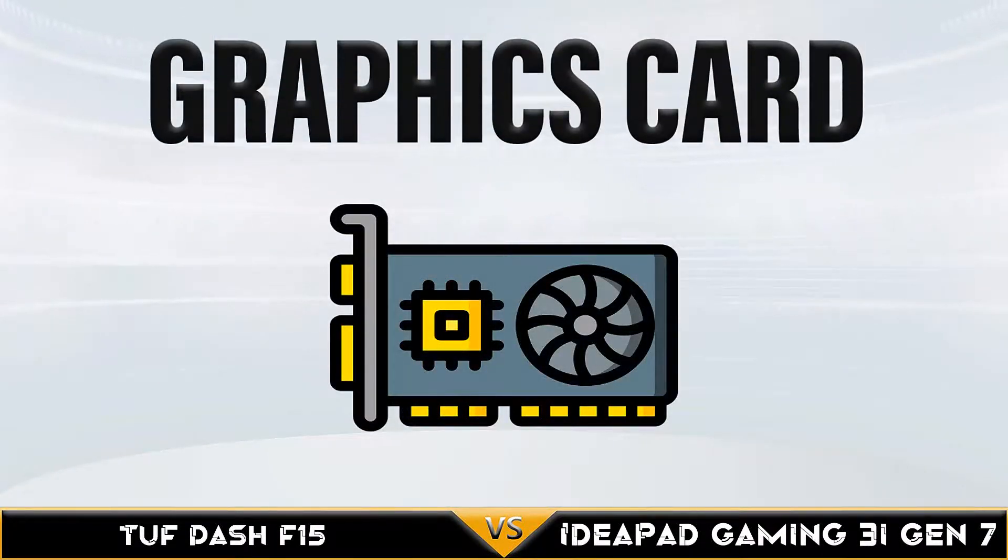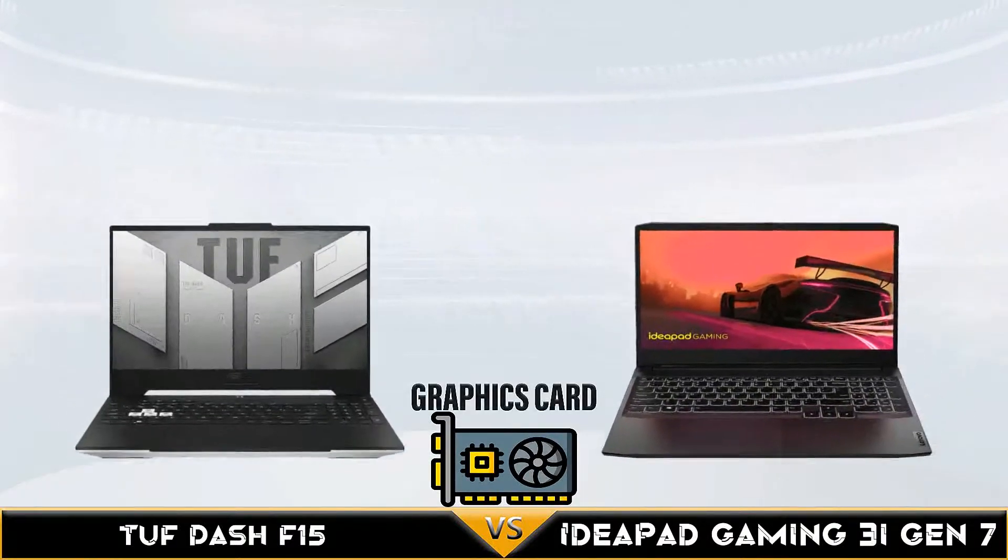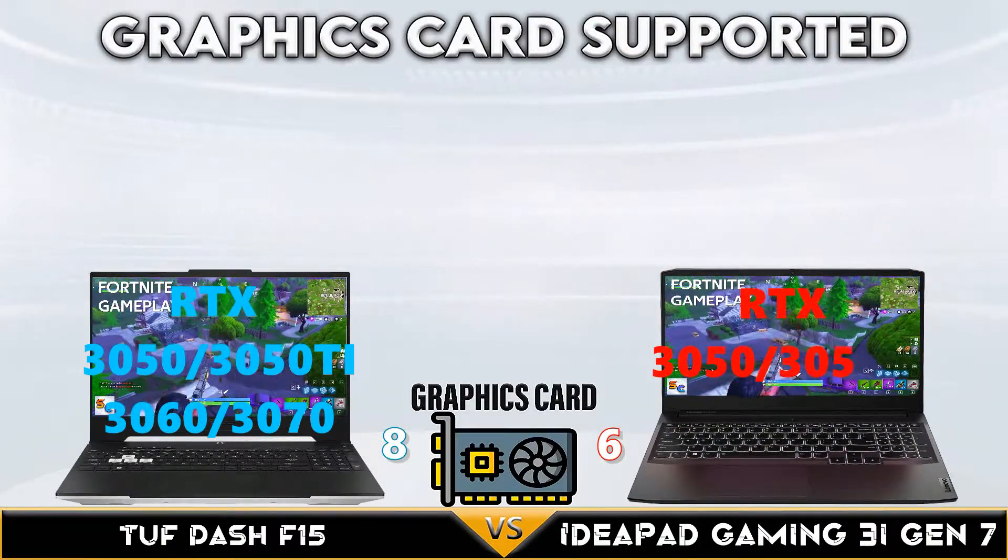TUF Dash F15 slightly wins in the USB port comparison, but Ideapad Gaming 3 managed to tie in the HDMI port connection.